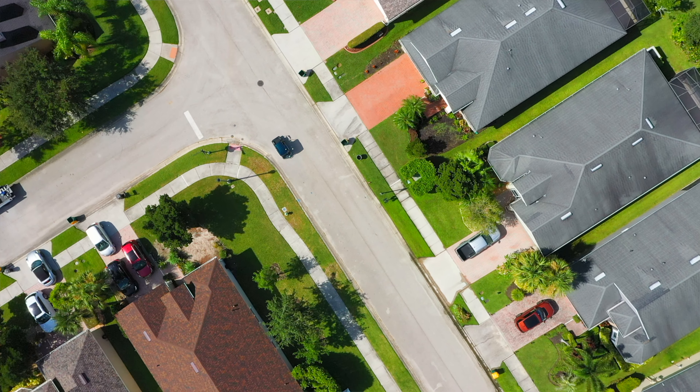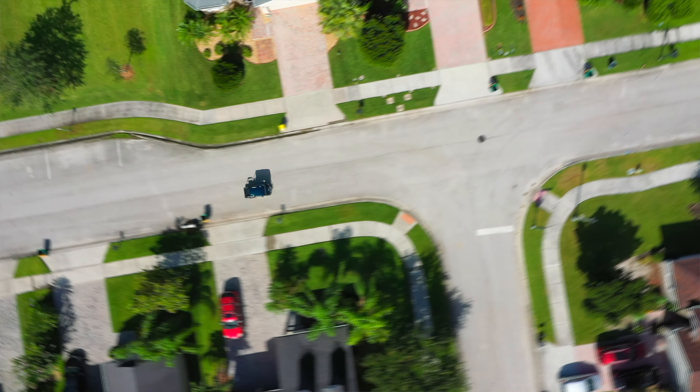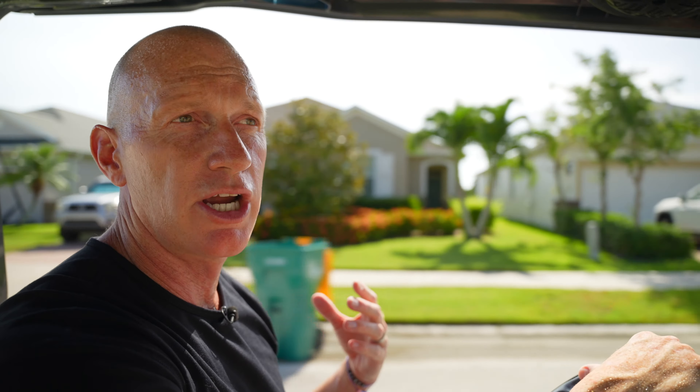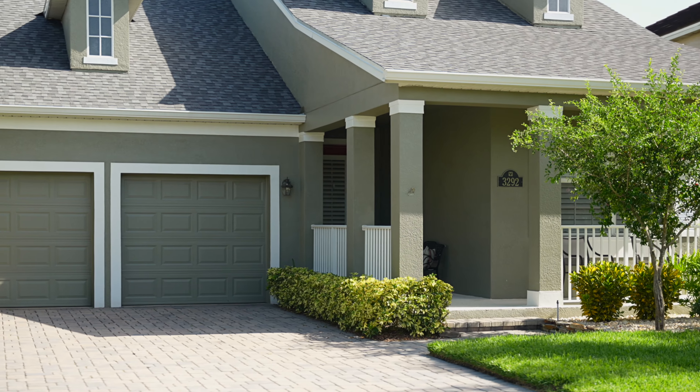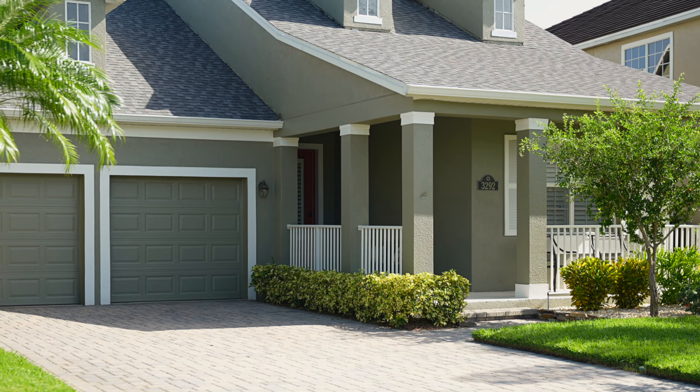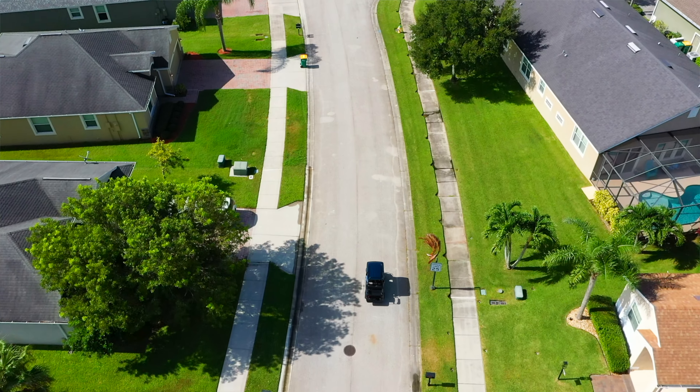The architecture in this neighborhood tends to be a little more traditional. The roofs are shingled, there are some stone facades on the front, and the driveways are papered. Some of these two-story homes have extended front porches, so you could sit out and watch the kids play. One thing I really like about the neighborhood is that, being a little bigger, there's more room for the kids to play behind the gates.